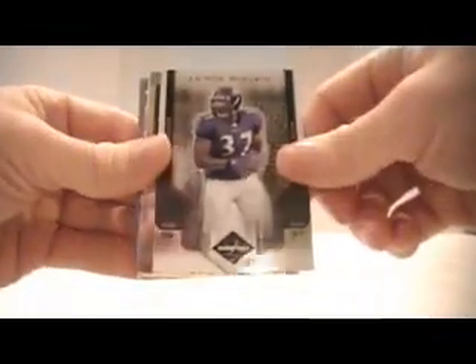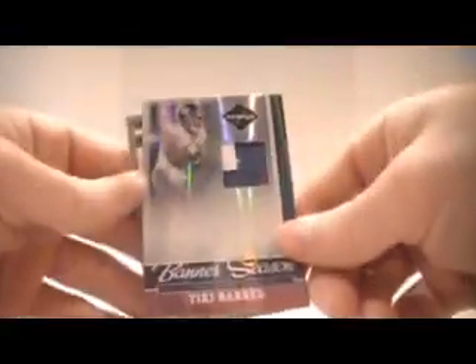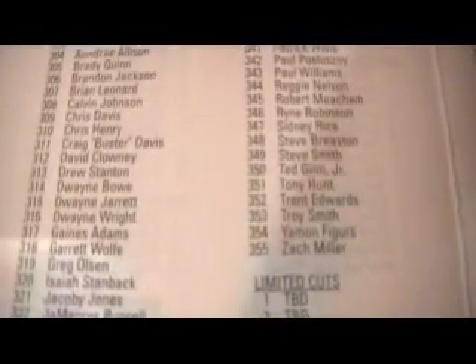Box number seven. Jarius Norwood, 659, Falcons. Joey Galloway, 659, Buccaneers. Leron McClain, Ravens, 399. For the Steelers, Franco Harris, numbered out of 100. Then we have for the Giants, Brandon Jacobs, jersey, numbered out of 100. For the Giants, Tiki Barber, patch, numbered out of 25. And we have another redemption — Phenom's Rookie Card number 353 — Troy Smith, the Ravens.